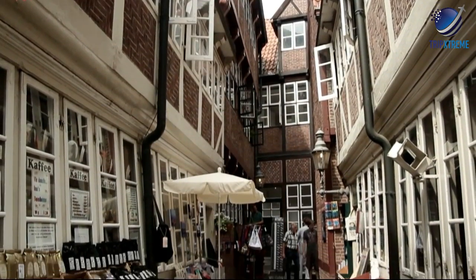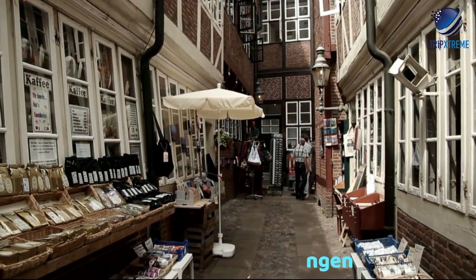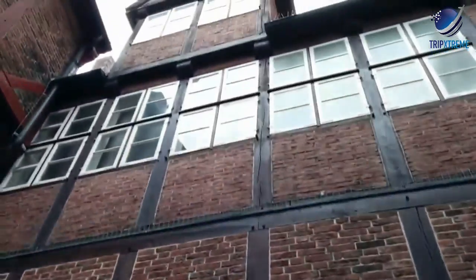In a courtyard to the east of the church are the Kramer-Amtswohnungen. These dwellings were originally built to house the widows of members of the local shopkeepers' guild. There's also a good museum here.